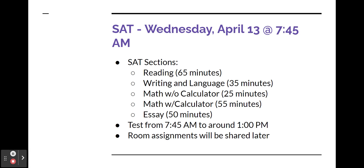Please arrive at your assigned room by 7:45. The test will end at around 1 PM. Your room assignments, including accommodated testing room assignments, will be shared with you as we get closer to the test day.